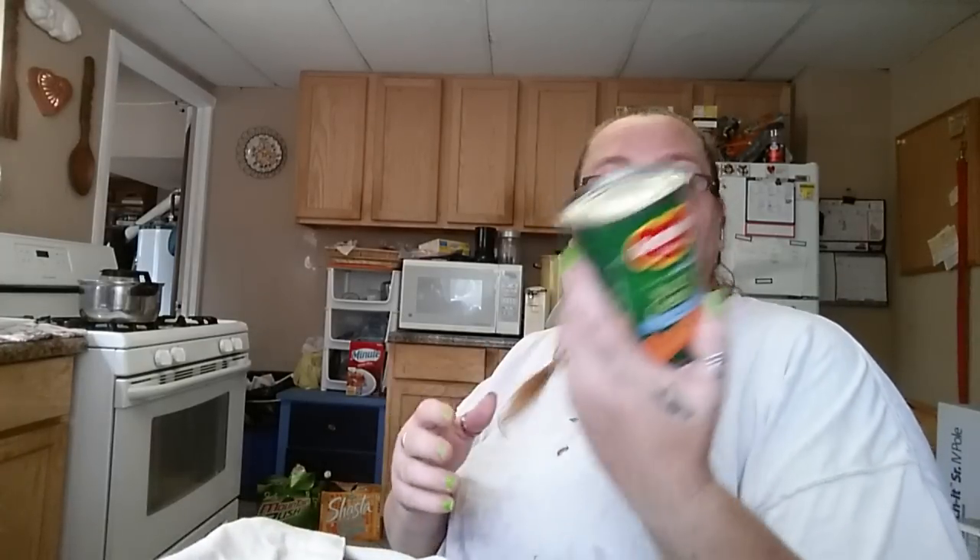Fat-free cream of mushroom soup — I use it on my chicken. Another can of cranberry sauce. Sliced carrots, reduced sodium — always good. Applesauce, unsweetened. French style green beans. Black beans — you get to choose what kind of beans you like. Another can of French style green beans. A can of mixed vegetables, reduced sodium, and it looks like this one has celery in it.